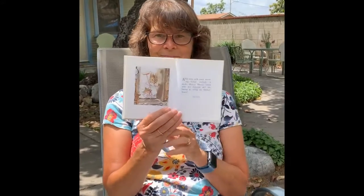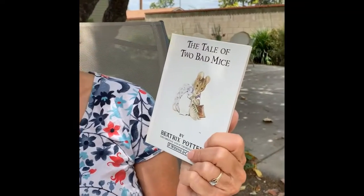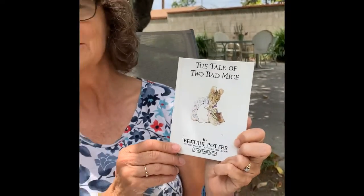And very early, every morning, before anybody is awake, Honka Monka comes with her dustpan and her broom to sweep the dollies out. The end! So that's the story of The Tale of Two Bad Mice by Beatrix Potter.